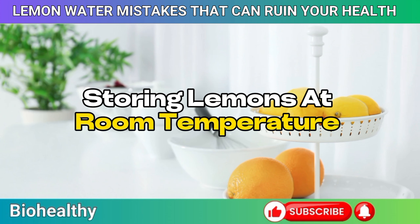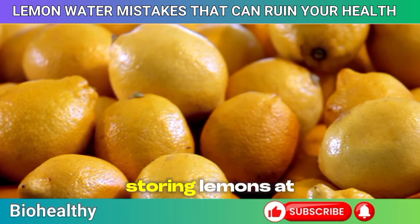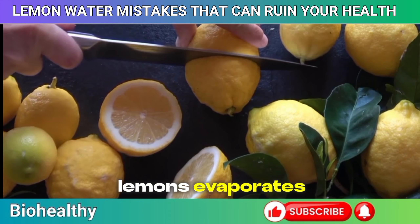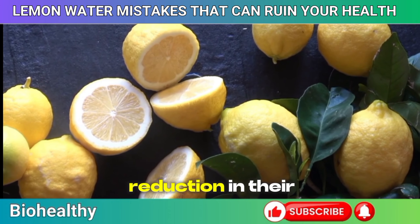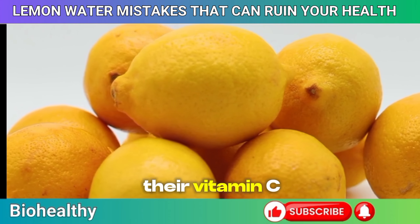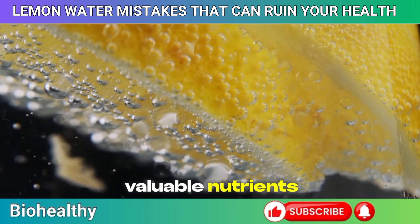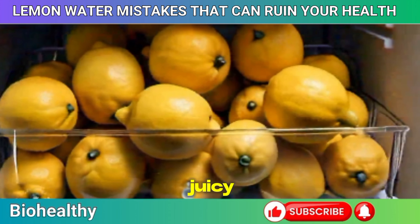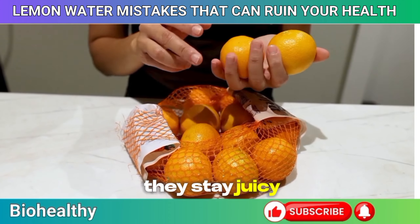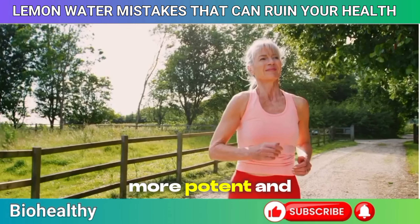Mistake 5: Storing lemons at room temperature. It's easy to leave lemons out on the counter, but storing them at room temperature can cause them to dry out and lose their nutritional potency. Over time, the moisture evaporates, leading to shriveled, less juicy fruit and a significant reduction in vitamin C content. A study in the Journal of Agricultural and Food Chemistry found that lemons stored at room temperature can lose up to 30% of their vitamin C in just a week. By keeping your lemons in the refrigerator, you can extend their shelf life and preserve those valuable nutrients — lemons stored in the fridge can stay fresh and juicy for up to four weeks.